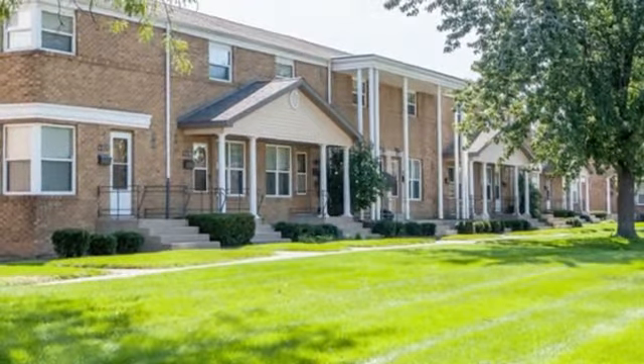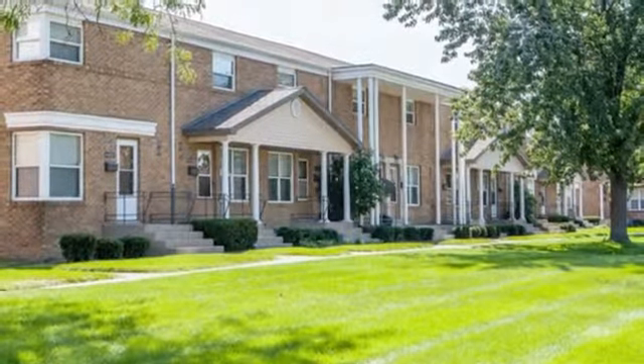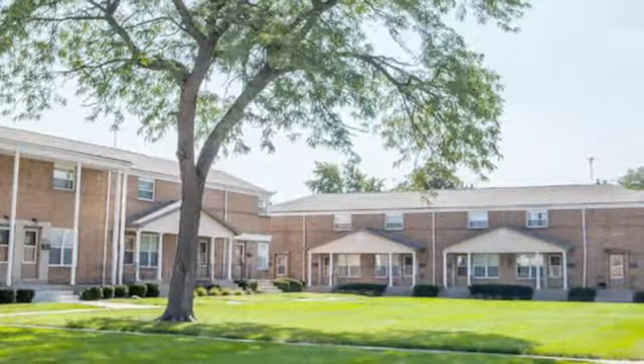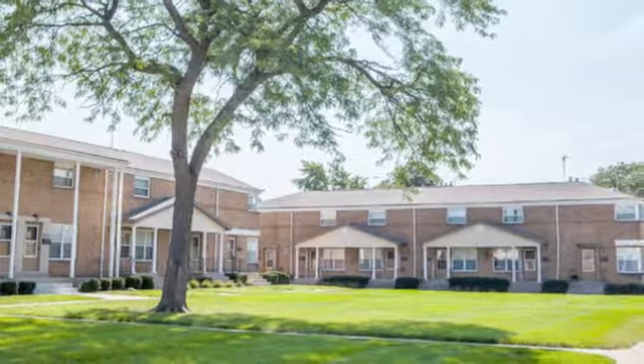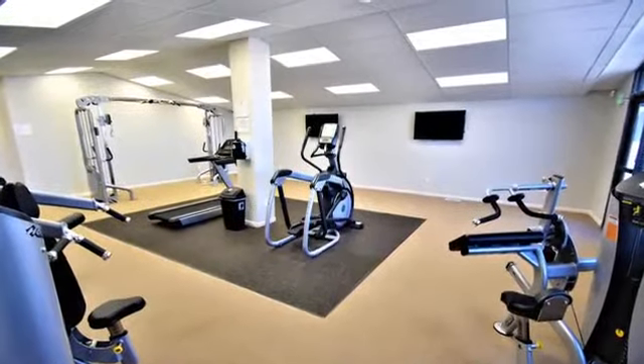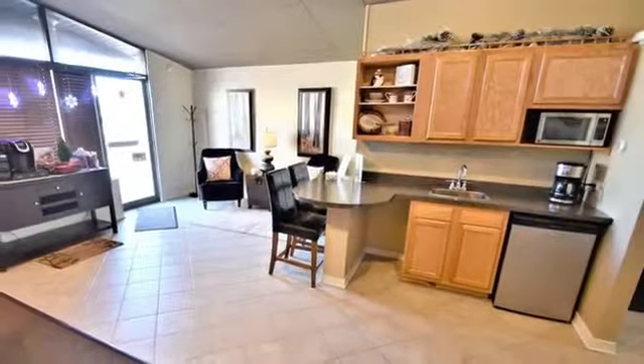As soon as you step onto our property, you will notice the tranquil atmosphere. Nestled in a quiet neighborhood setting, our community offers well-manicured grounds, an on-site fitness center, and a cozy clubhouse with comfortable seating areas.